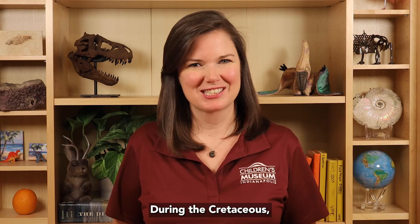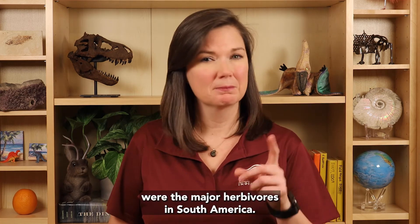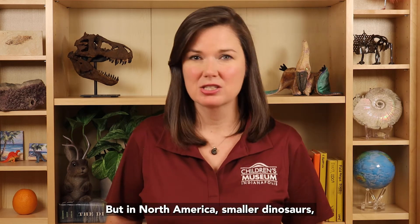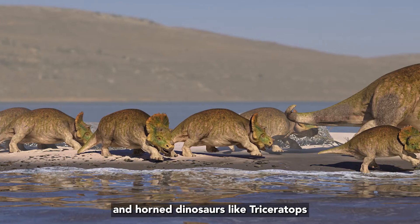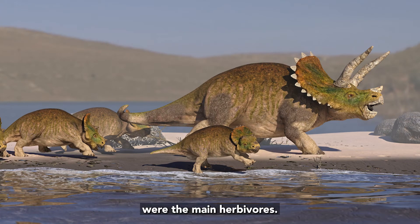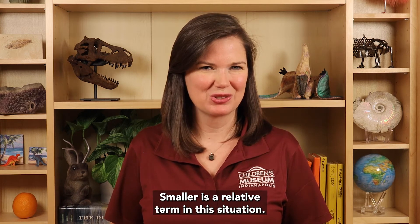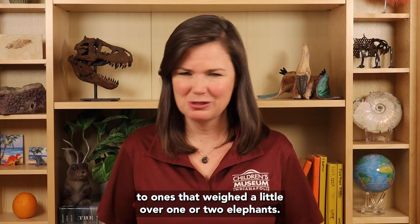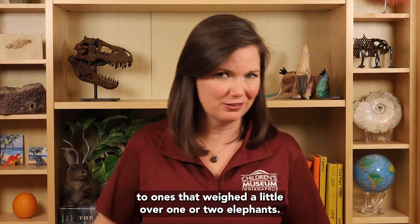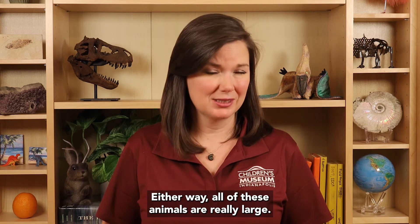During the Cretaceous, giant Titanosaurs like Futoloncosaurus were the major herbivores in South America. But in North America, smaller dinosaurs such as hadrosaurs like Edmontosaurus and horned dinosaurs like Triceratops were the main herbivores. Smaller is a relative term in this situation — we're comparing an animal weighing more than four or five elephants to ones that weighed a little over one or two elephants. Either way, all of these animals are really large.